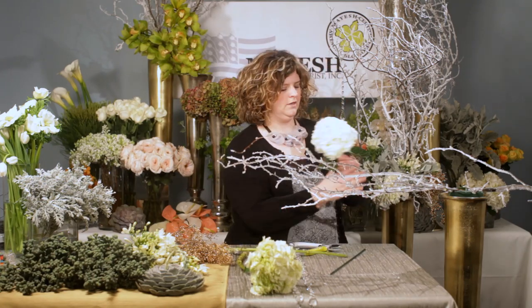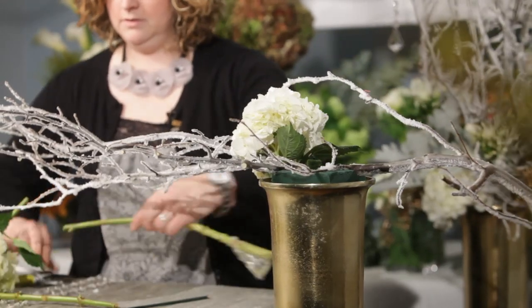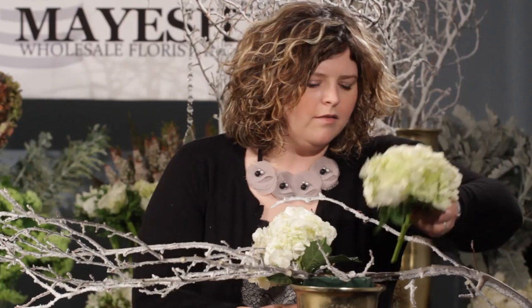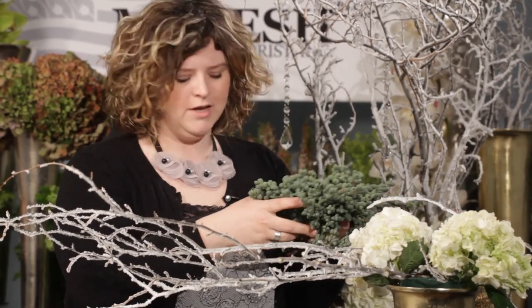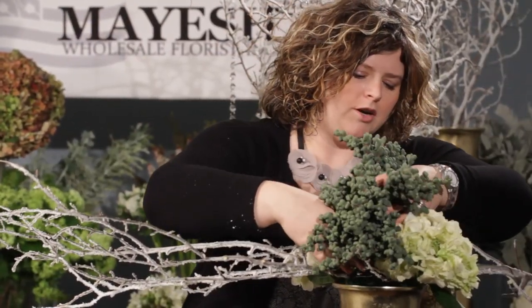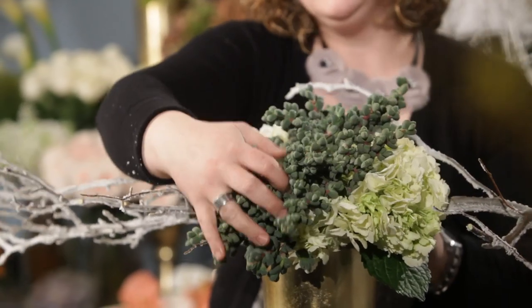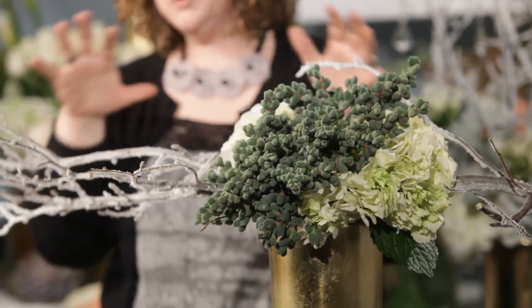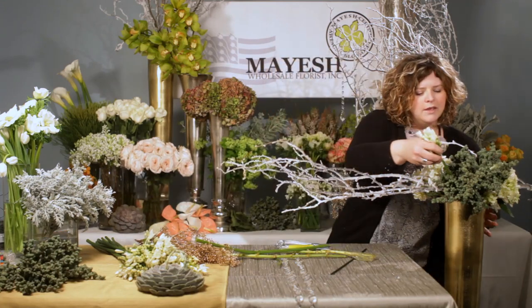We're going to take some of these beautiful hydrangeas like we did in our first piece and begin to add a couple on each side. I like to leave a little bit of the green foliage on. One of my favorite things I saw when I first got to Mayesh was this beautiful Oscularia succulent. It's beautiful and very, very heavy, so I'm going to use its weight and put it right down into the center of the arrangement — that by itself is really going to hold our branch in place. Instantly, that gives beautiful color for our winter palette as well as beautiful texture. Then I'm just going to layer in a couple more of our agapanthus, again mimicking what we used before.